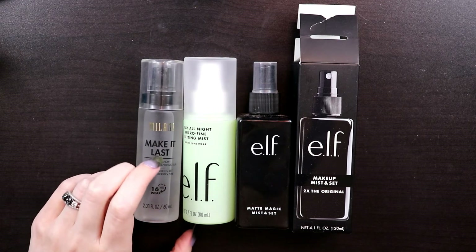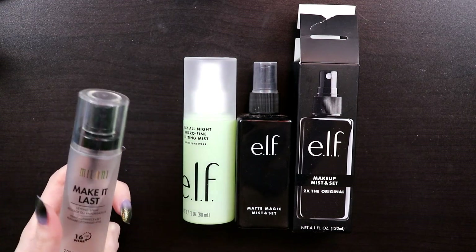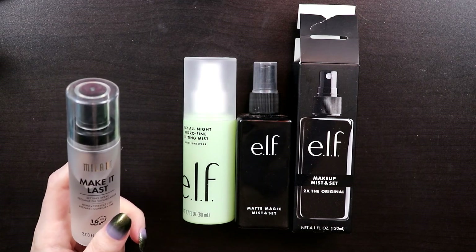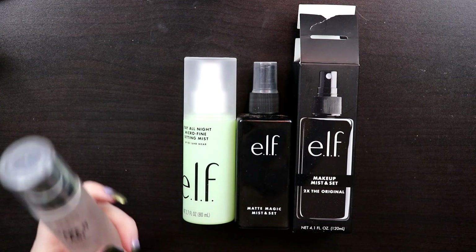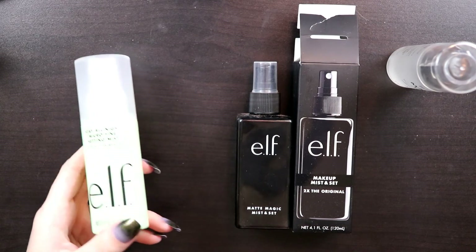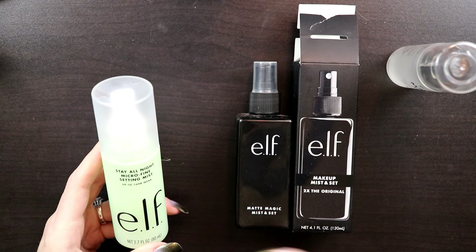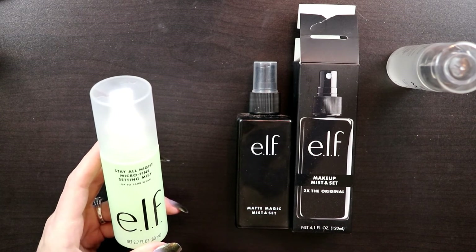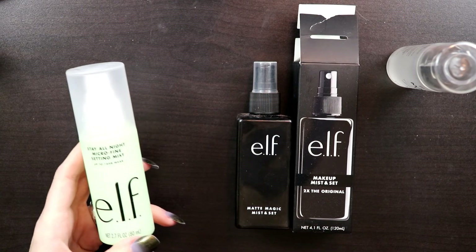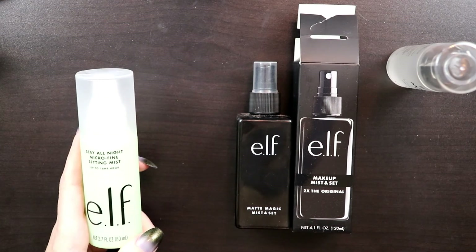The Milani Make It Last is one of my favorites. I did a video comparing these two to see if they actually help makeup last longer—as I concluded, it doesn't really make it last longer versus not using one, but it does make the makeup look better. I'm keeping that one and maybe bringing it with me. The e.l.f. Stay All Night Micro Fine Setting Mist is new-ish to e.l.f. and it works pretty well. It has a different feeling—kind of leaves a film on your skin, which sounds bad but it isn't. It makes you feel like your makeup is going to last longer. I'll keep this one as well.